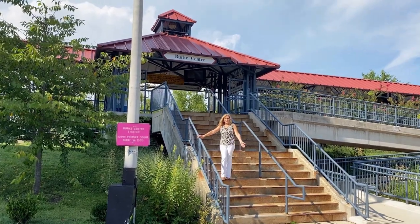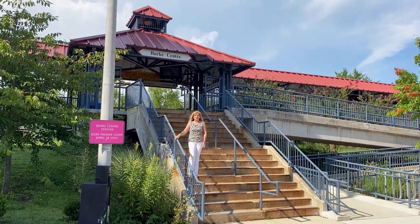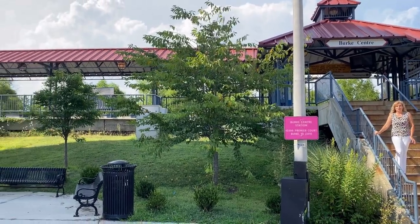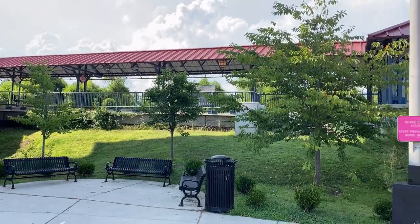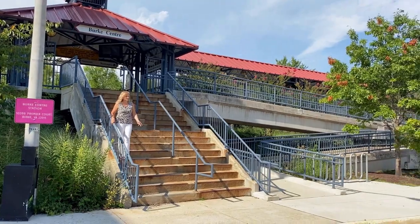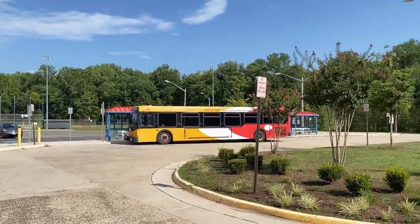Here we are at the Burke Center VRE station — this is just a short walk from the Walmart shopping center and just a short walk from my Heron Pond listing. There's lots of parking; they added a second garage for more parking and there's extra surface parking as well. Here's one of the Fairfax Connector buses that scoots around the neighborhoods picking up people.